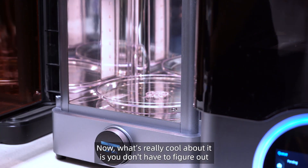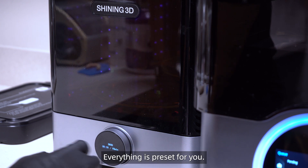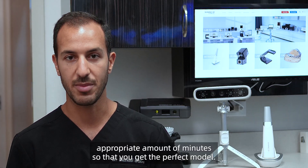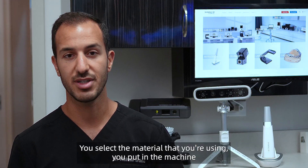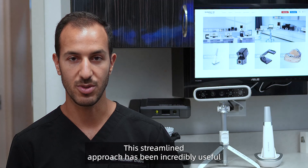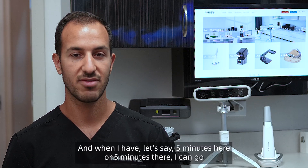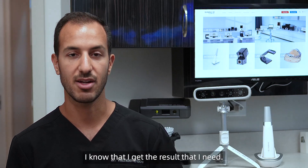What's really cool is you don't have to figure out how long to put each material in each machine — everything is preset for you. If you go to the washer, you type in the material you're using and it'll automatically cut it and wash it for the appropriate amount of minutes so that you get the perfect model. Same thing with the cure: you select the material, put it in the machine, and everything else is done for you. This streamlined approach has been incredibly useful and incredibly efficient, so that as a practicing clinician I can still focus on my patients and my dental work. When I have five minutes here and there, I can go do what I need to do and know that I got the result I need.